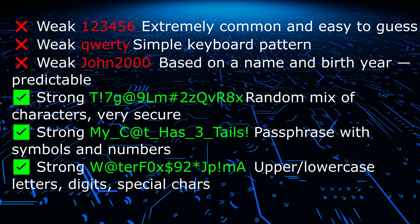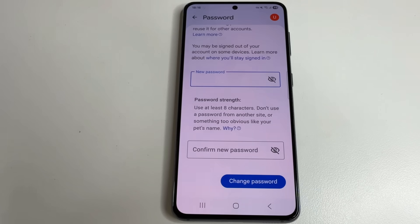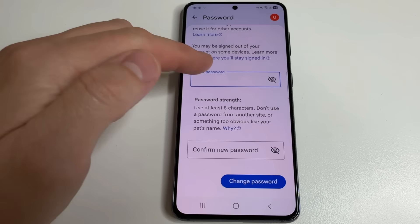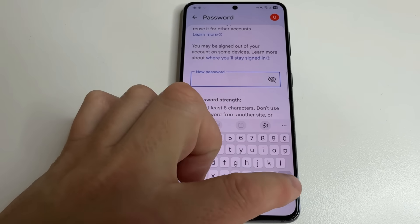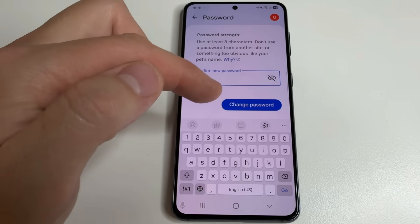You should definitely change your password if it consists of your name and birth date. To change your password, enter your new password, scroll down to confirm it, and then tap Change Password.